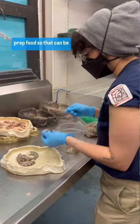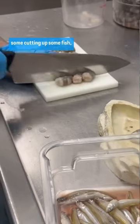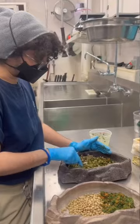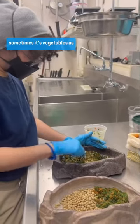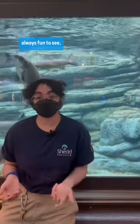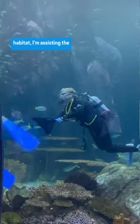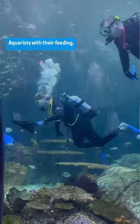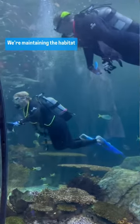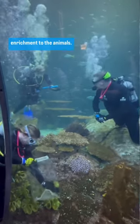When I'm here volunteering with galleries, I help them prep food — that can be de-shelling shrimp, cutting up some fish, and sometimes vegetables for enrichment for the animals, which is always really fun to see. Sometimes I also help clean the habitats. Here in the Wild Reef habitat, I'm assisting the aquarists with their feeding, maintaining the habitat, and providing enrichment to the animals.